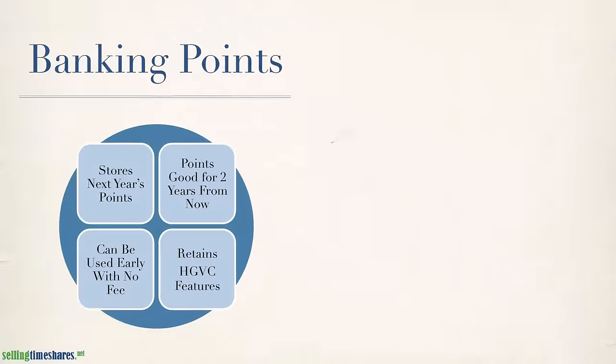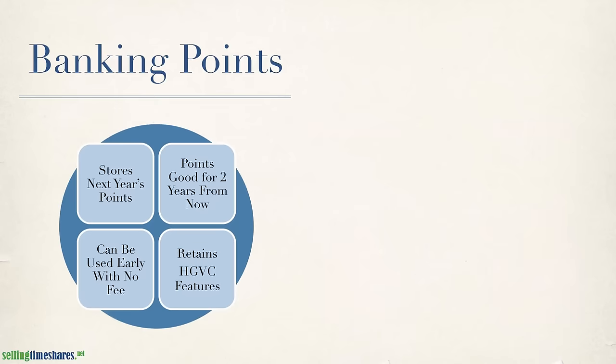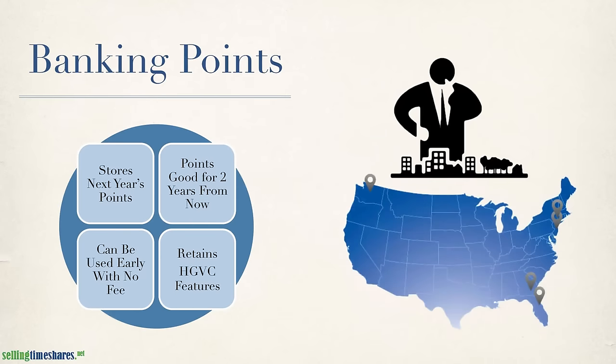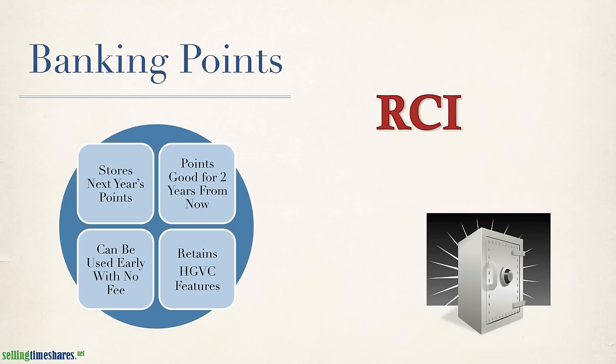Banking is a bit similar, but has some important differences. With banking, you're able to save next year's points for another calendar year, giving you two full years to budget and plan ahead for your next vacation without the risk of points expiring. Banking can also sometimes be used as an interchangeable term for depositing your week or points into RCI for safekeeping, which is also available to you as an HDBC owner.